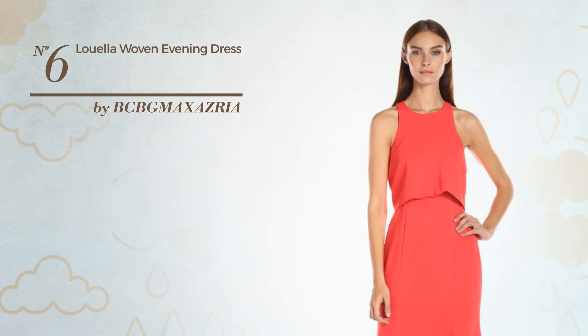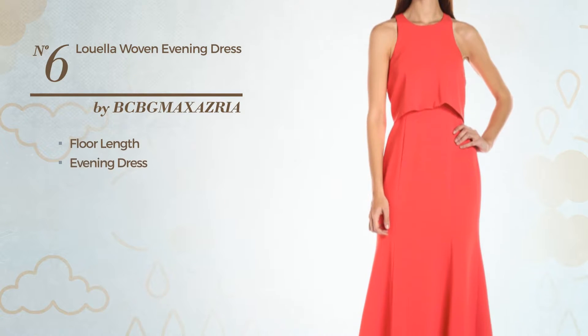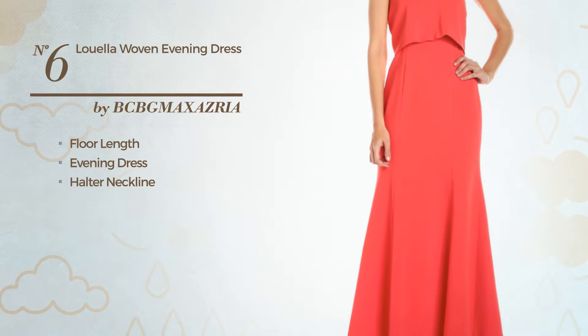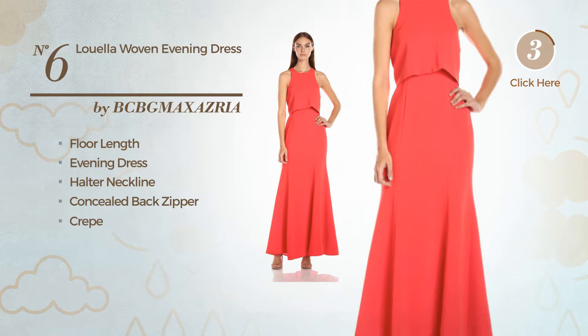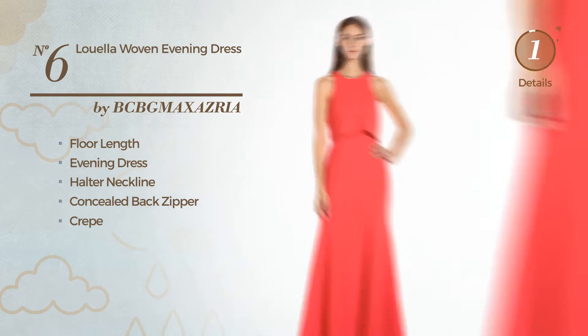Number 6, a flattering four-linked evening dress. Featuring a halter neckline, as well as concealed back zipper, produced with smooth grape. Available exclusively in this color.